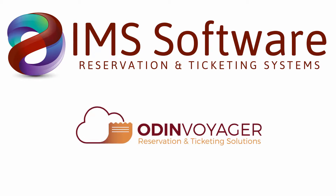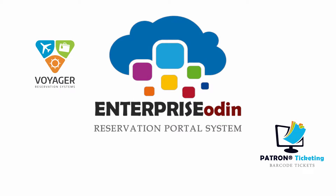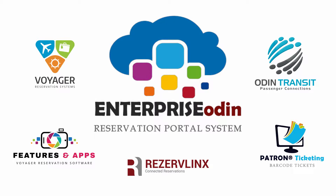IMS would like to provide an overview of our Odin Voyager reservation and ticketing solutions. Enterprise Odin is the main system comprised of a number of major subsystems: the Voyager reservation systems, Odin transit, the patron barcode ticketing system, over 80 features and apps, and Reserve Links, our mobile connected reservations.